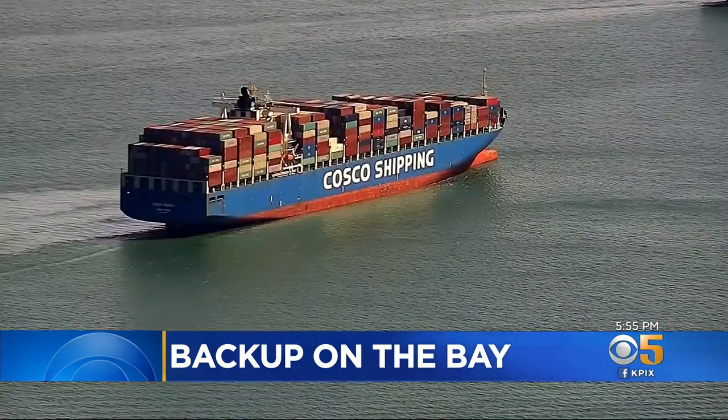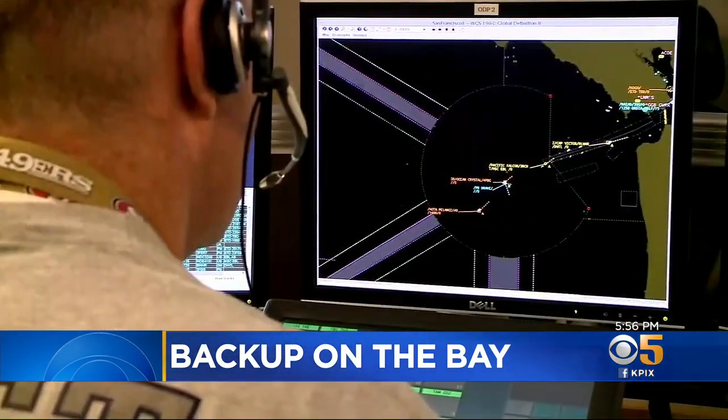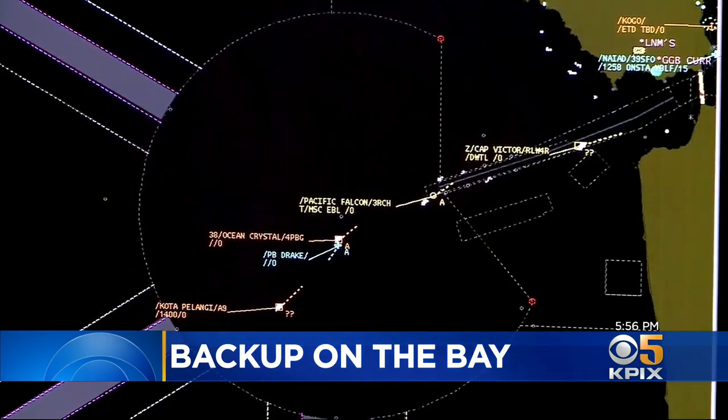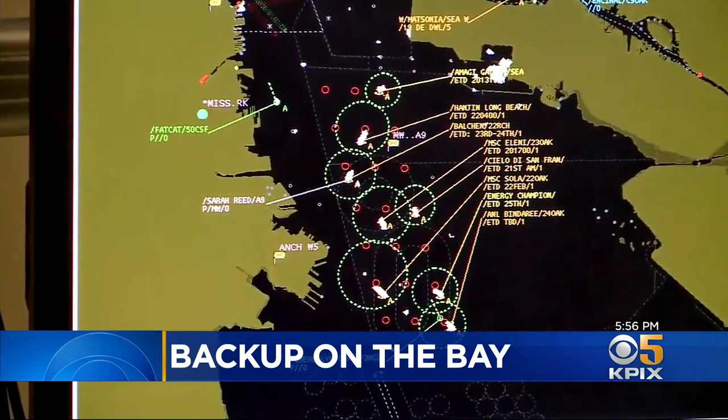Many of those are rescheduling to unload here up in Oakland. It's a complicated and serious job to keep all those ships safe and not bump into each other when the tide changes. The Coast Guard keeps a digital radar watch on all of them 24-7.